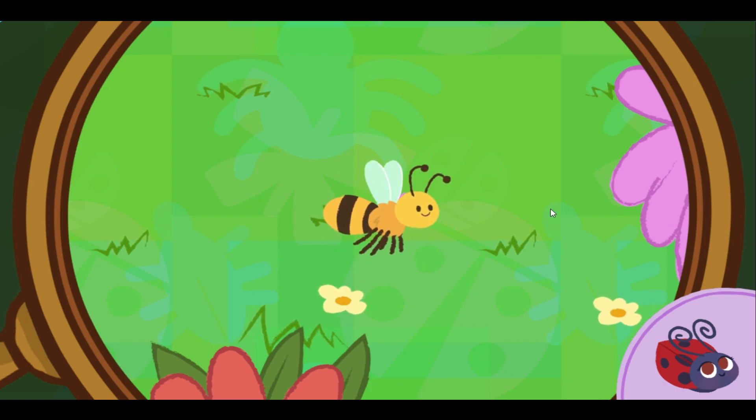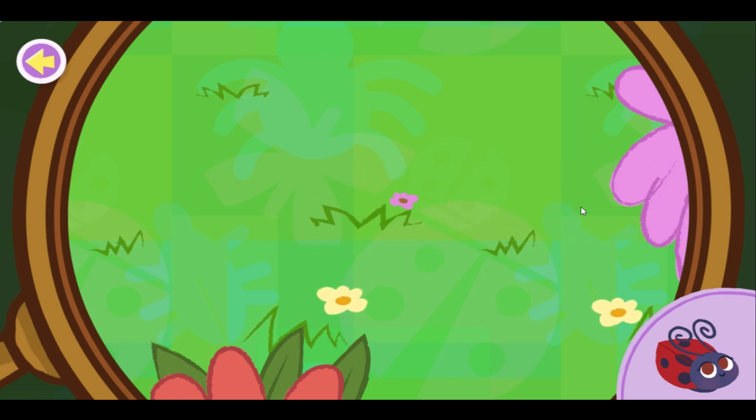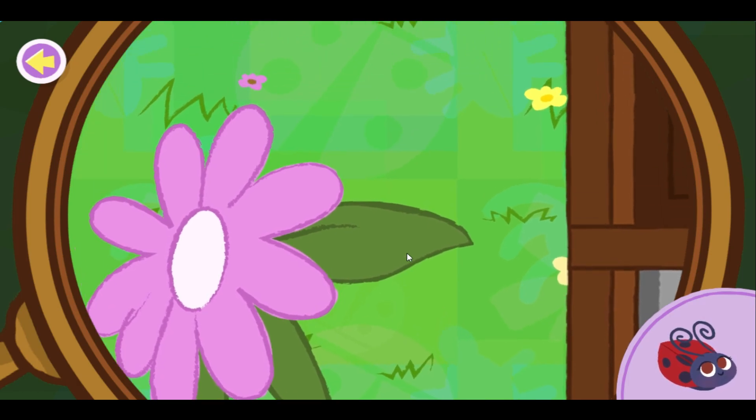Fun fact: honeybees gather sweet nectar and pollen from flowers. Keep looking for the ladybug.